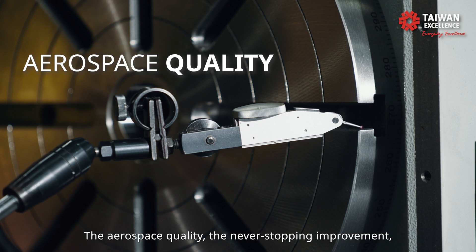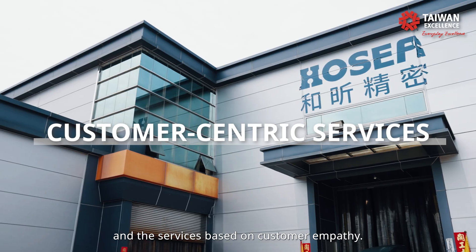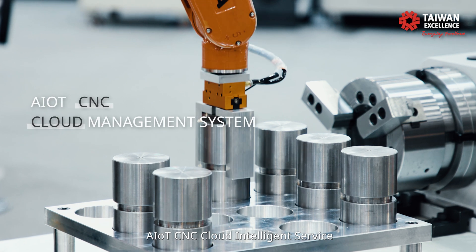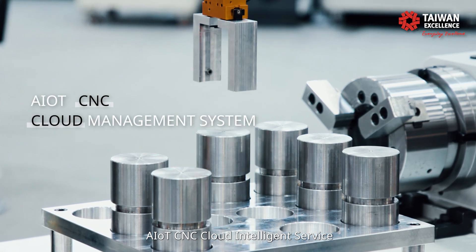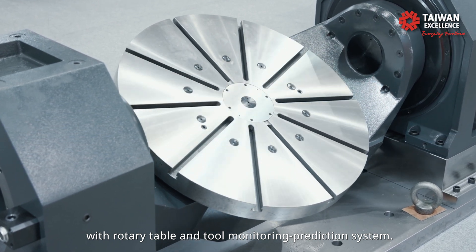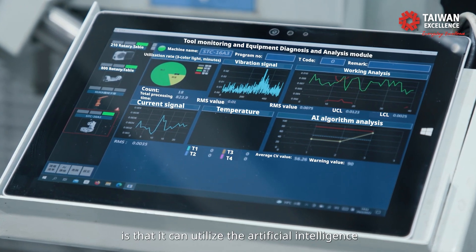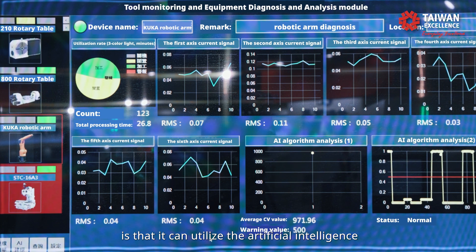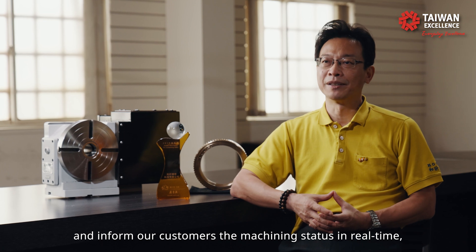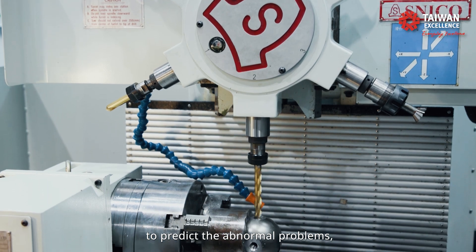Aerospace quality, never-stopping improvement, and service based on customer emphasis are our core values. Hosea's next step is our new AIOT CNC cloud intelligence service with rotary table and tool monitoring prediction system. This new system can utilize artificial intelligence to analyze several components and inform our customers of the machining status in real-time, to predict abnormal problems.